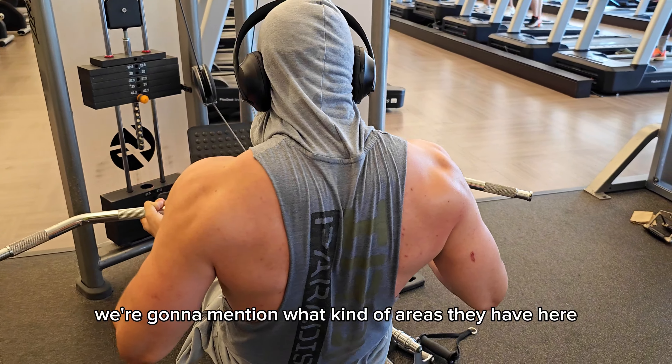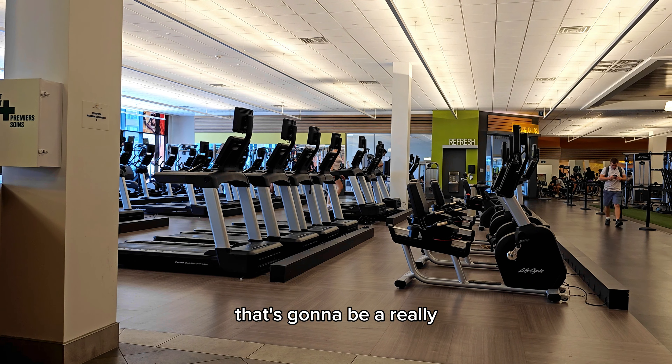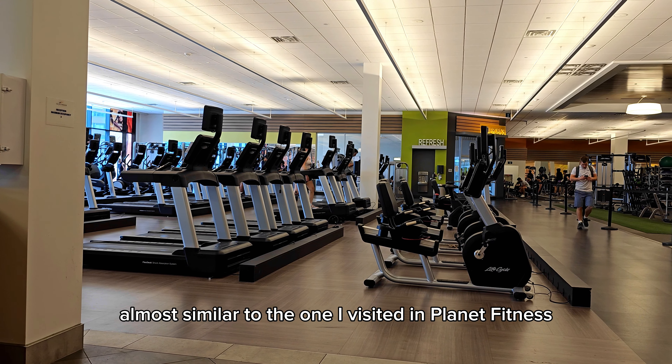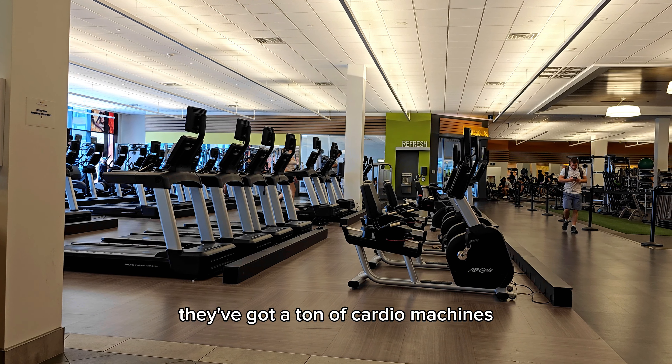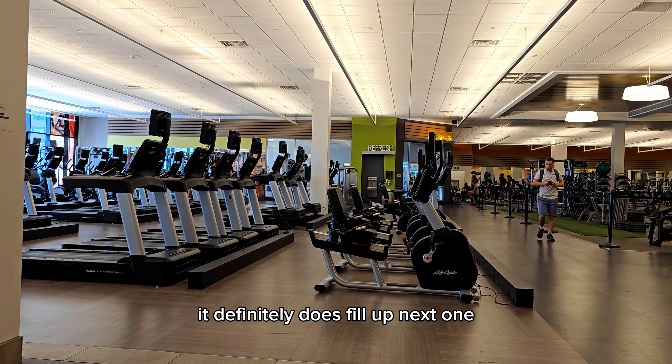Starting off this review, we're gonna mention what kind of areas they have here. The first one is the cardio area, and that's going to be a really, really big area — almost similar to the one I visited at Planet Fitness. They've got a ton of cardio machines, but again at prime time it definitely does fill up.